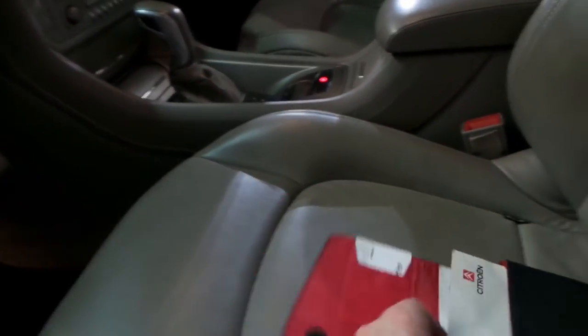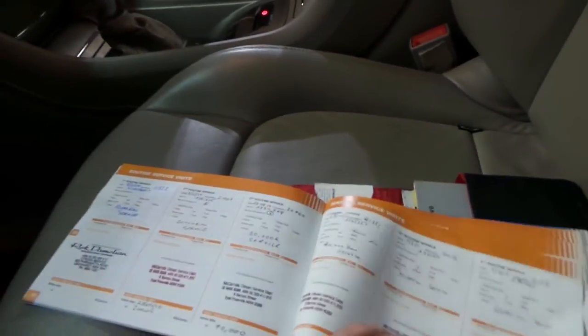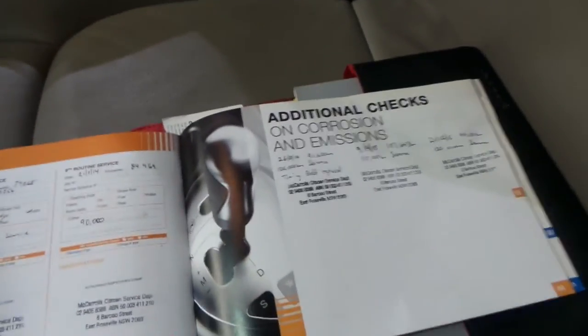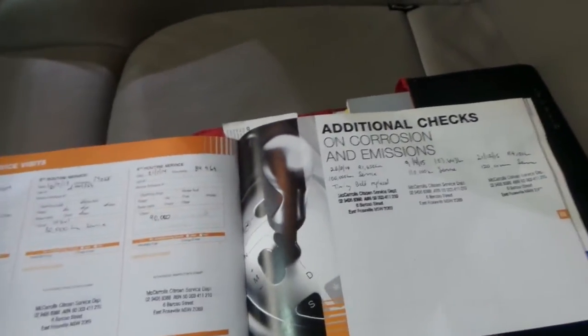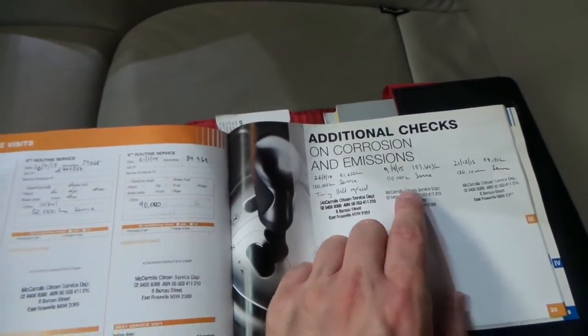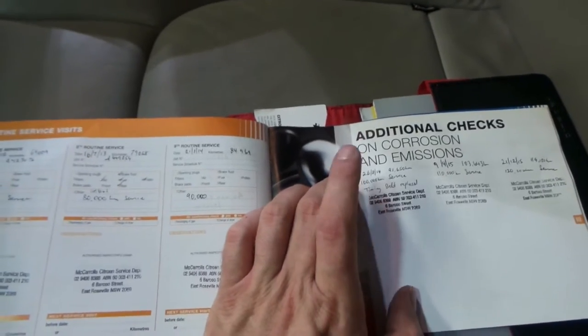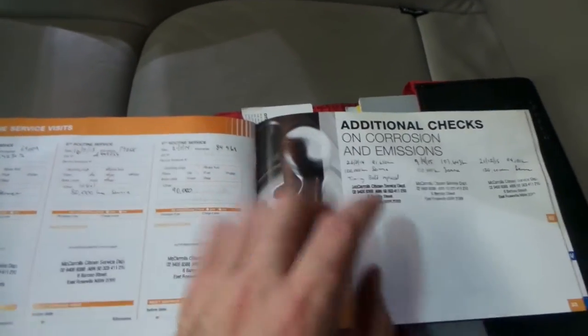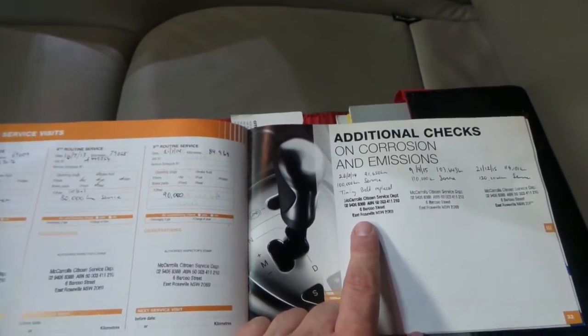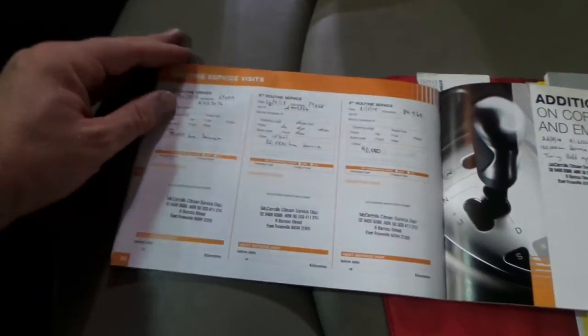We'll have a look at this logbook — it's got all the books and manuals there. It's been so thoroughly serviced it looks like it's run out of places to stamp the book. The most recent service was done in December at 114,000 kilometres. The prior service was done at 103,000 kilometres, and at 91,000 kilometres it had the timing belt replaced. McCarroll Citroen Service Depot in East Roseville has been looking after it — they've stamped and written down what they've done, which is fantastic.